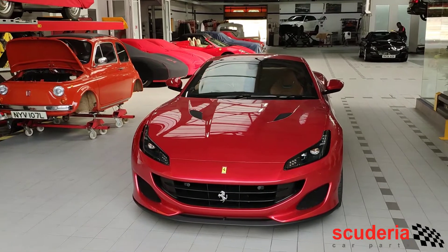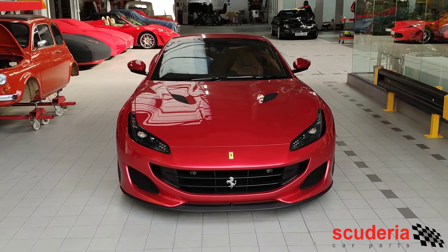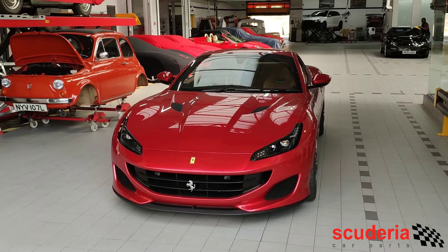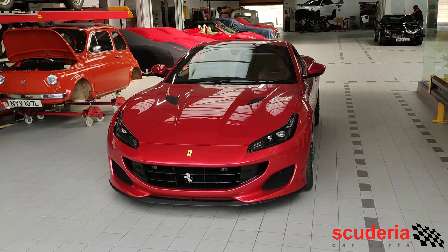The biggest complaint that most people who own the new generation of turbocharged Ferraris have is that the sound isn't quite there. If you look at something like a Ferrari 488, a Portofino, or even the 488 Pista, it doesn't have that flat-plane crank howl that we've all come to know and love from Ferrari.